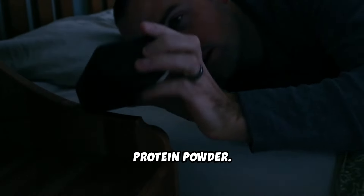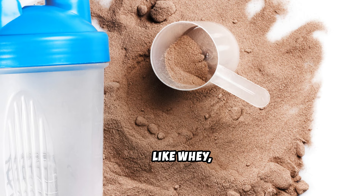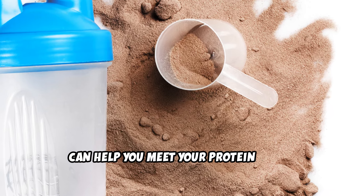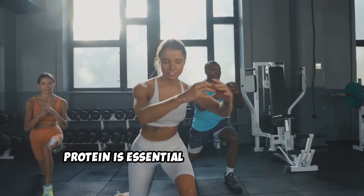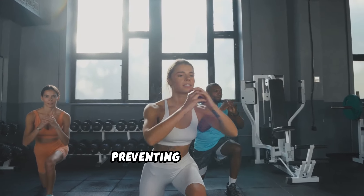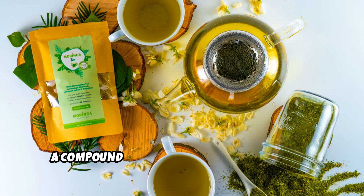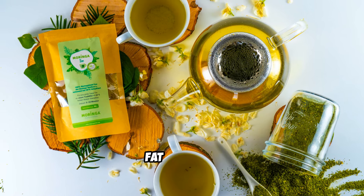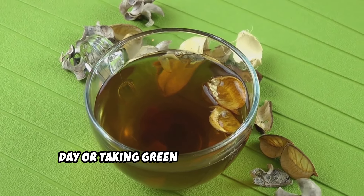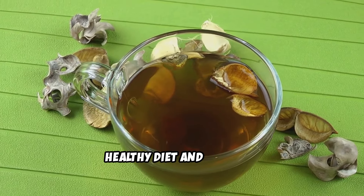Protein powder: if you struggle to get enough protein through whole foods, a high-quality protein powder — like whey, casein, or plant-based protein — can help you meet your protein goals. Protein is essential for muscle growth and recovery and can help keep you feeling full, preventing overeating. Green tea extract: green tea contains catechins, a compound that can boost metabolism and fat burning. Drinking 2 to 3 cups of green tea a day, or taking green tea extract, may help support fat loss when combined with a healthy diet and exercise.